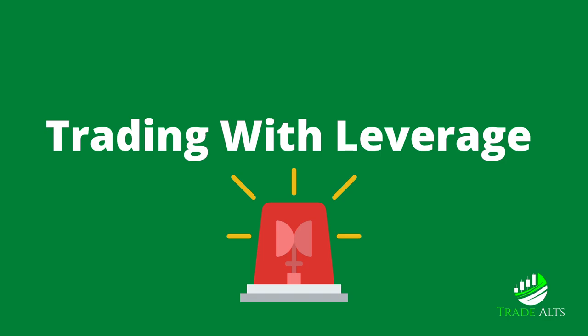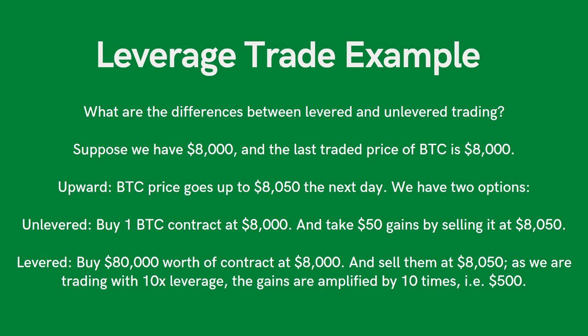Now we're going to the second part of the video — trading with leverage. You see a little siren warning there. Trading with leverage obviously carries a significant amount of risk. But I've had this question asked several times, so I definitely wanted to cover it. Let me give you examples of leverage so you understand how it works.